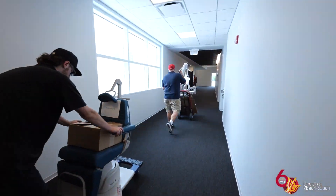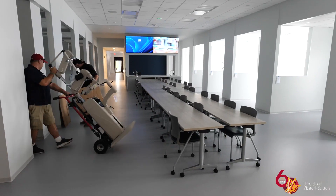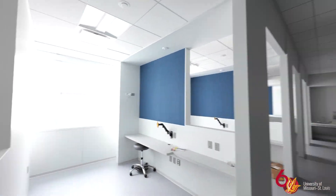These new spaces will be transformative for the College of Optometry. The College of Optometry has a robust didactic and clinical training program. However, now the spaces that we train in will mirror the education that our students receive.